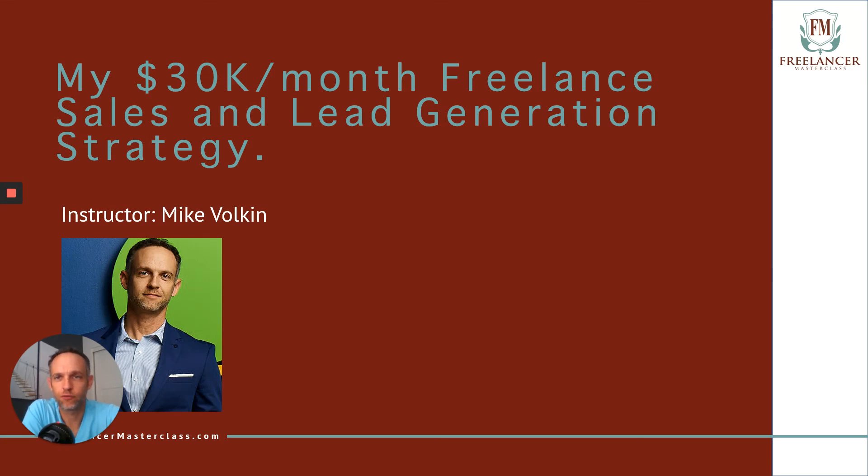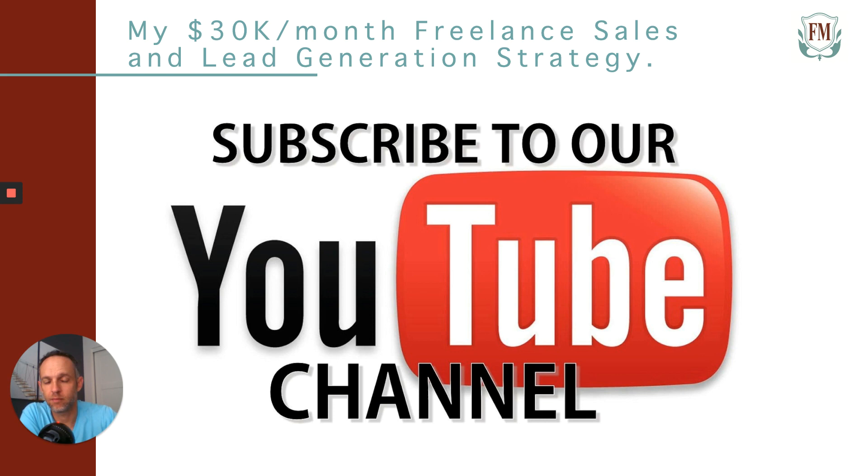Hey everyone, Mike Volkin here with Freelancer Masterclass. Today's course is entitled My $30,000 a Month Freelance Sales and Lead Generation Strategy. Please go ahead and subscribe to our YouTube channel. We're starting to put out content daily now. So if you're a freelancer, side hustler, part-time, full-time, go ahead and subscribe. We've always got good content for you.